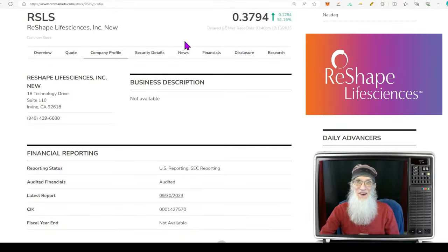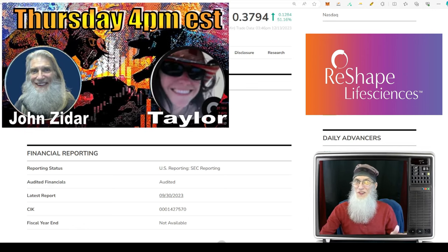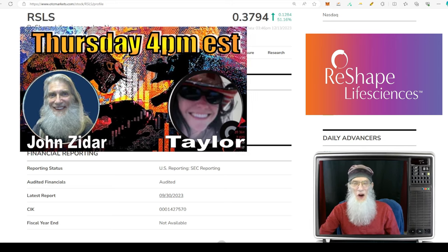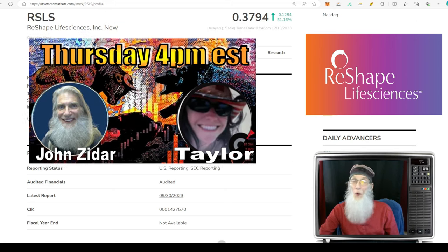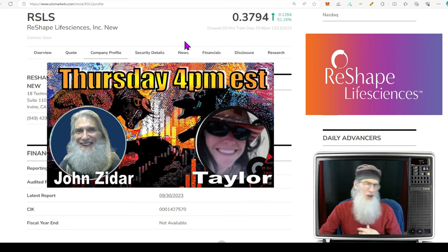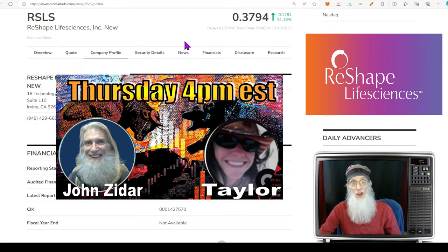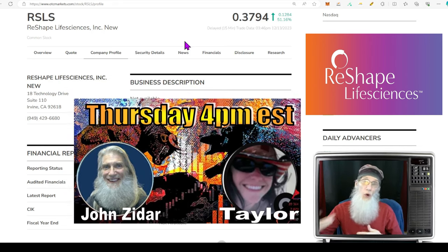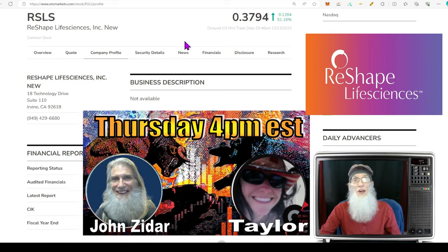Hey, thanks for stopping in. I'm John Zadar, host of On Top and Hot. It's Wednesday, December 13th. Tomorrow, Thursday, I've got my live streaming event — me and my co-host Taylor. We're on for about an hour to talk to you about stocks you want to discuss. I share stocks with you all week, so this gives you a chance to throw your tickers at me. I'll go over the information, Taylor will go over the charts, and we'll give you our opinion.